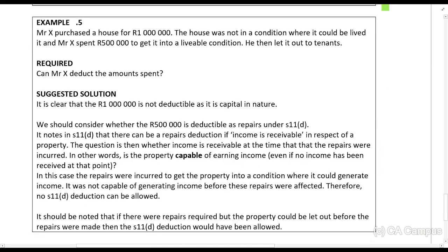Example 5: Mr. X purchased a house for R1,000,000. The house was not in a condition where it could be lived in, and Mr. X spent R50,000 to get it to a livable condition. He didn't let it out to tenants. Can he deduct these amounts spent? It may be a repair because it's in need of repair, but the problem is the property needs to be occupied for the purposes of trade, or income must be receivable — it needs to be capable of receiving income. Because the property was not in a condition where it could be lived in, it cannot qualify for this deduction. You can repair something, but you must have income that is receivable from it.